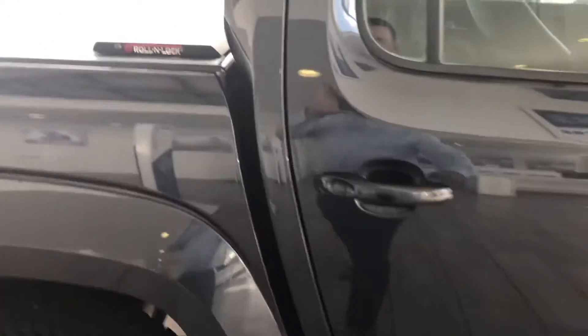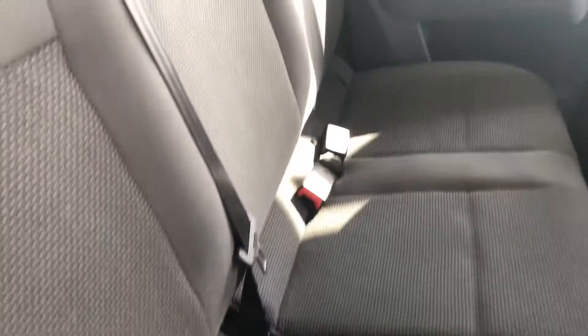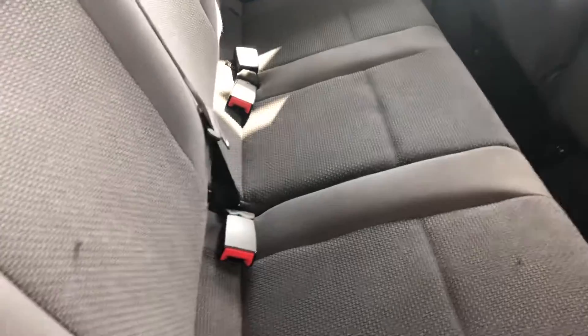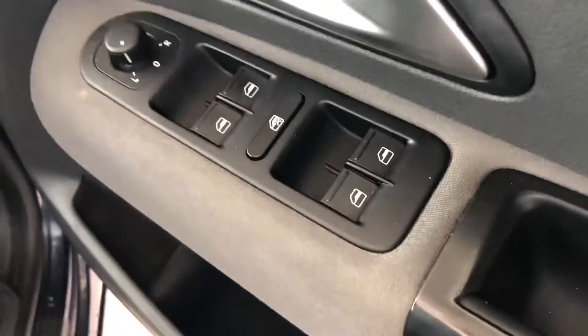Let's show you inside. So you've got three seats in the back here with ISOFIX, and electric windows in the rear as well. Here in the front you've got electrically operated door mirrors, all-round electric window controls — you can turn them off in the back as well.